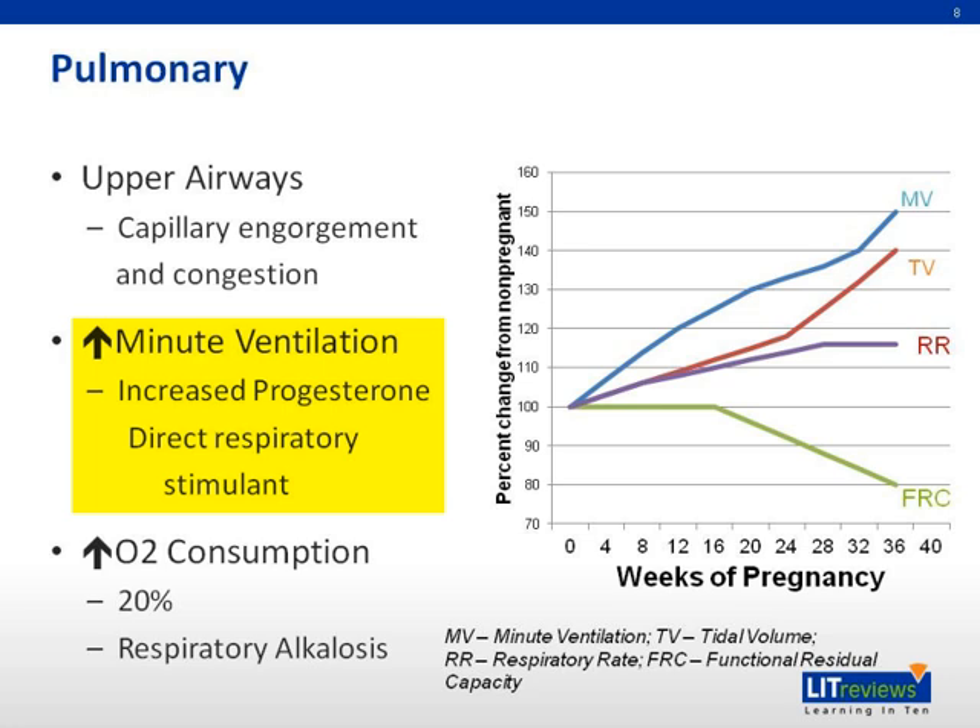The functional residual capacity (FRC), or the apneic reserve of oxygen, decreases by 20%, while the inspiratory capacity remains the same. This is partly due to the mechanical effect of the gravid uterus causing elevation of the diaphragm, as well as the hormonal changes of pregnancy. As a result, the pregnant patient has a decreased ability to tolerate periods of apnea. Pregnant women also have a marked increase in oxygen consumption — up to 40% to 50% over non-pregnancy levels — which decreases the partial pressure of carbon dioxide and gives rise to the chronic respiratory alkalosis of pregnancy.